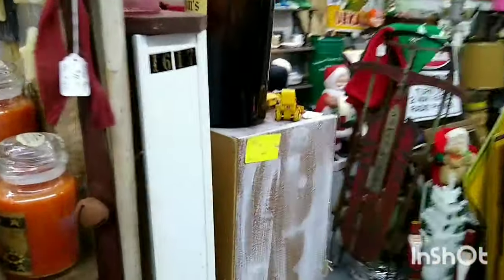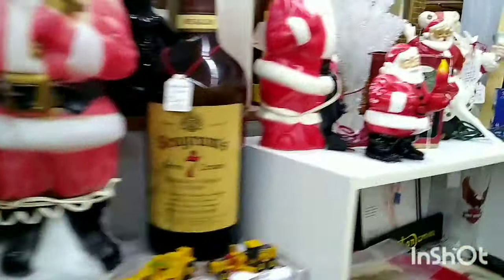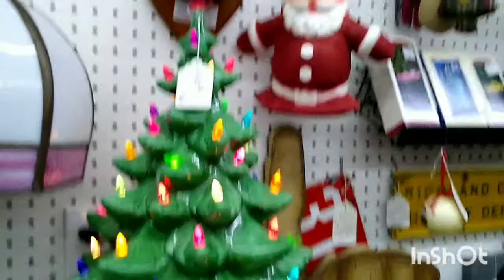This vendor makes her own beeswax candles — she has a whole bunch of them. The next booth has some more blow molds but they're usually more pricey. I believe this is the booth that usually has a lot of art glass, but they didn't have art glass this time. There's another ceramic tree.